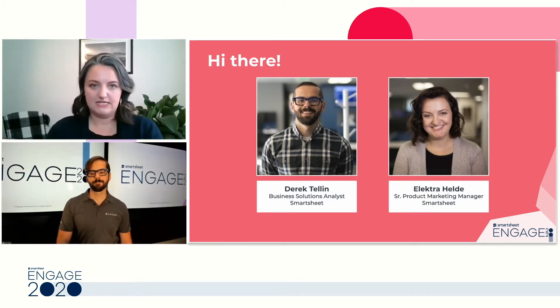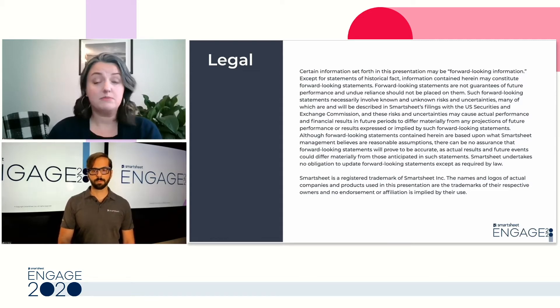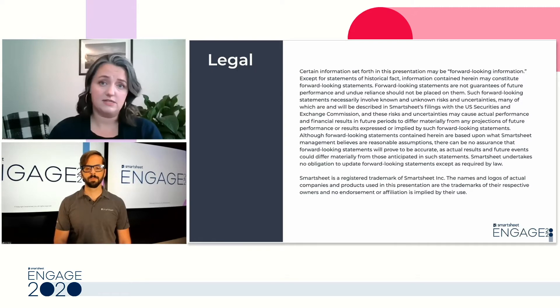Before we dive in, we'll go ahead and pause for a few minutes on this slide. This session may contain forward-looking statements, and any trademarks that we come across in the presentation are non-endorsements.